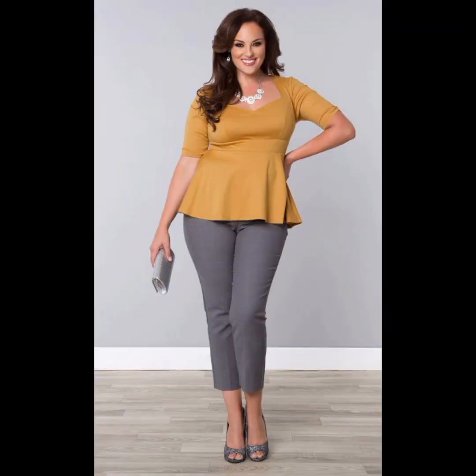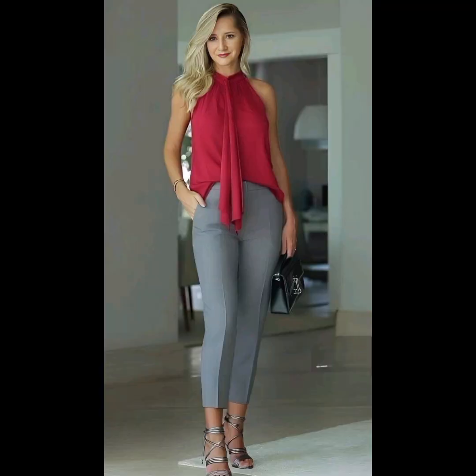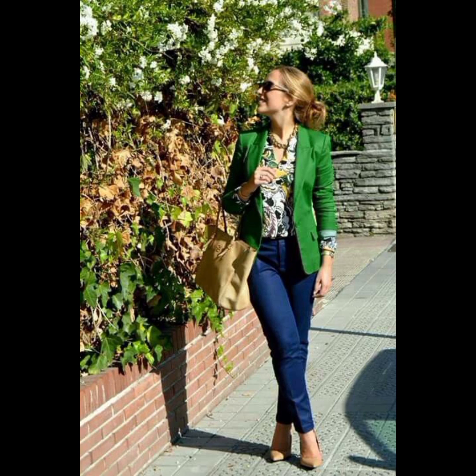Hello friends, welcome to my YouTube channel Lovely Fashion. I'm here to update you about the latest fashion designs and stunning, stylish, and gorgeous styles for 50 plus size women. This is a very beautiful collection of Western designer dresses which I have collected for you, and it is very awesome.